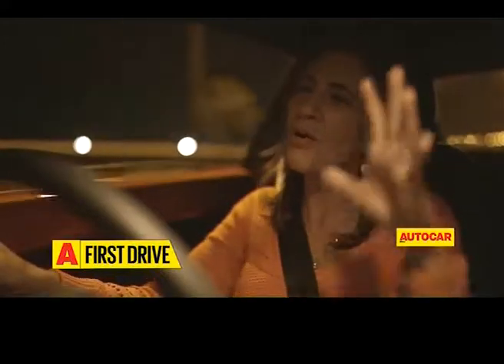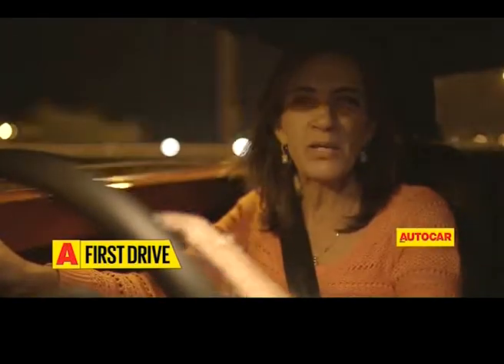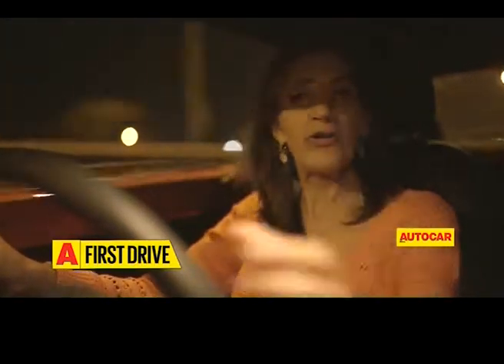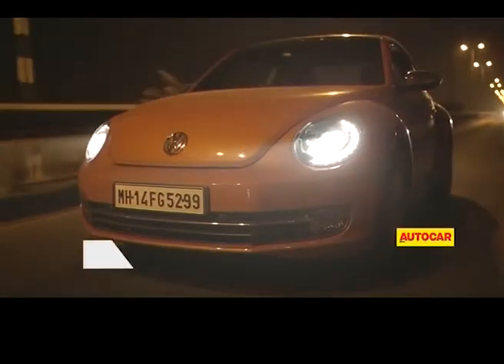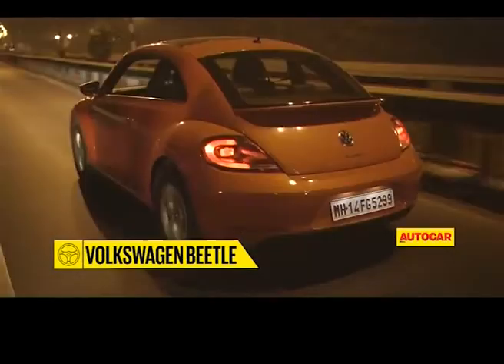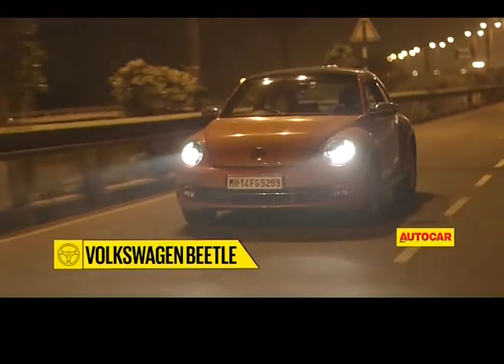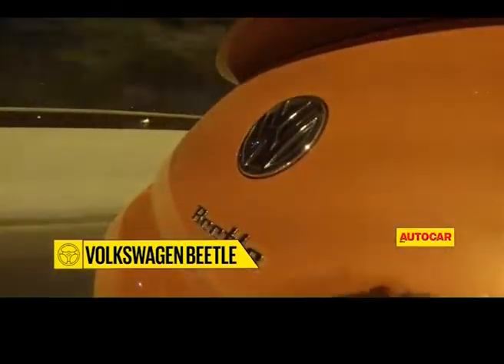Ironically, this iconic old car brings out the youth in you — makes you want to be a kid, makes you want to do things differently, have fun. Which is why we're out on a shoot at night for a change. Today's car isn't really old because it's the 2016 version of the iconic Beetle.